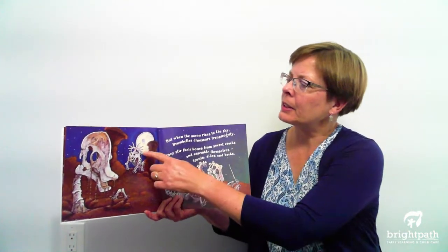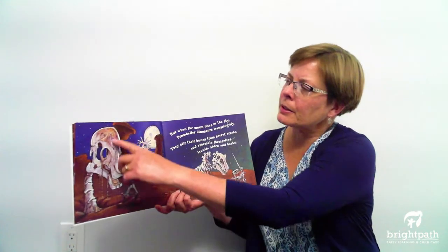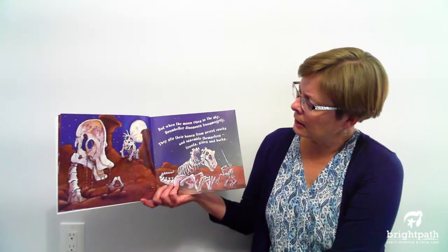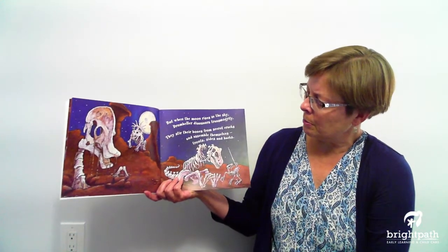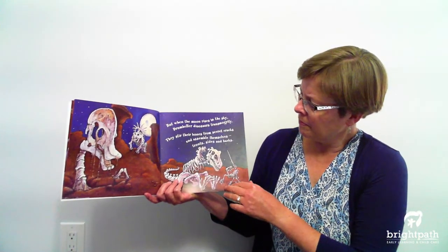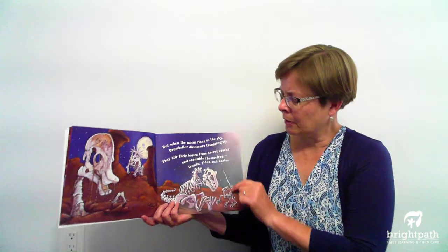This looks like a styracosaurus — look at all those horns they have. This looks like a pachycephalosaurus, doesn't it, with that bump on its head. And I think this might be a T-rex putting himself together there. I'm not sure what that little guy is — he's got a really long tail.